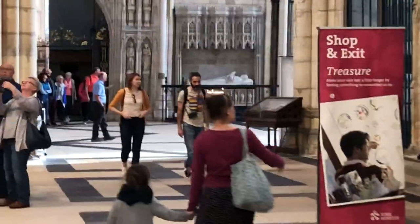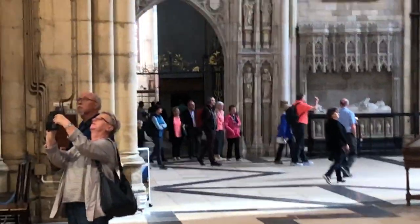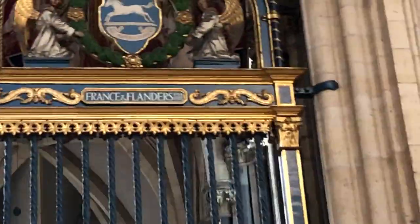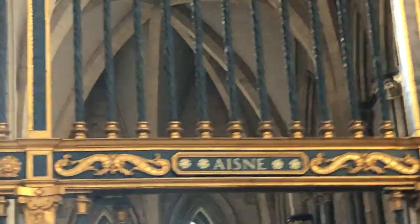So many important events took place here because York was considered an extraordinarily important city. Many archbishops are buried here along with other distinguished personages — politicians, judges, generals. And this is a memorial chapel to the soldiers from Yorkshire who were killed in the First World War, in France and Flanders and various other theatres of war, including battles like Gallipoli and the Aisne in France.